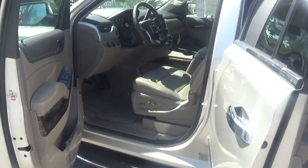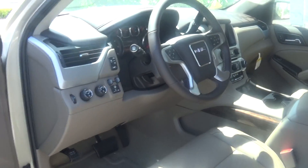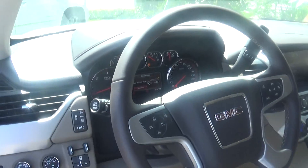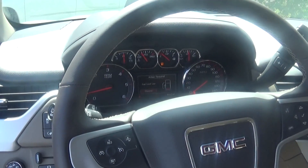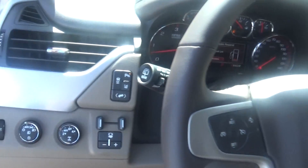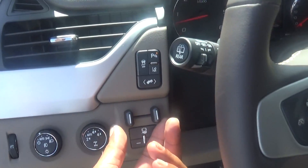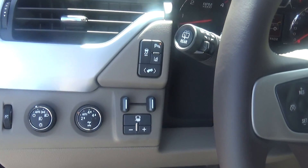You also have a lane change monitor which will beep if you get out of your lane without proper signaling. You also have a front crash monitor which will signal you if you're getting too close to a vehicle if that vehicle has stopped. You also have your trailer brake controller right here on the console so you can easily control your brake trailer.